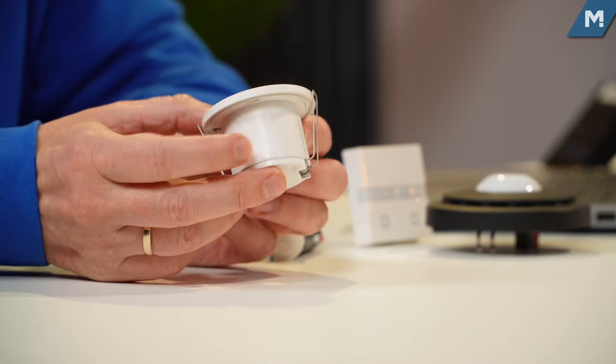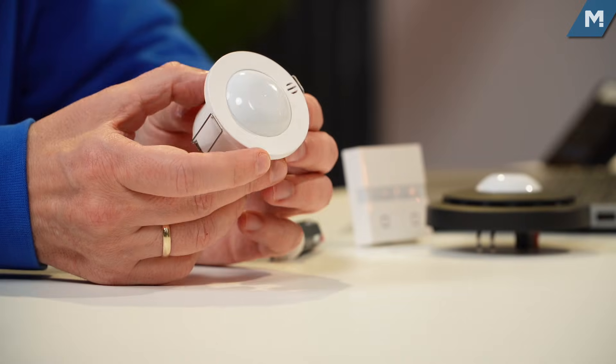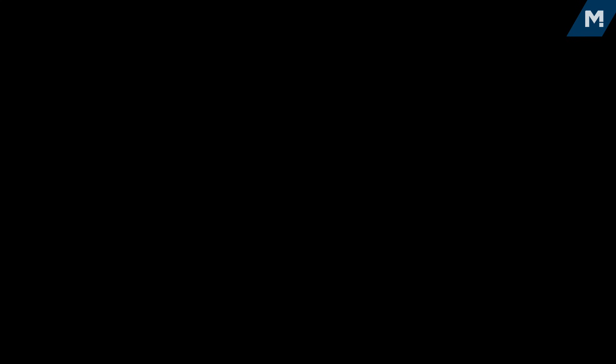What you see here is a selection of products and I'd like to go through four examples. The first product I'm holding is a flush-mounted presence detector from MDT. We also have surface-mounted versions and ones for outside with IP 44 protection. This device has three sensors behind the cover, and you can use these sensors to detect different spaces.